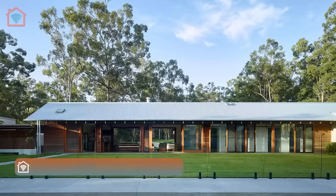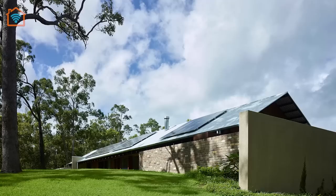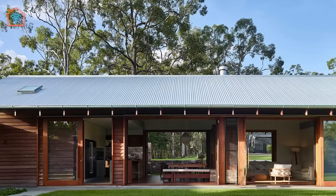Meet the Greenhouse, designed by Sean Lockyer Architects. The Greenhouse is an environmentally responsible family home built on acreage outside Brisbane. A collaboration between architect, builder, and friends, this home represents a wonderful balance of lifestyle aspiration, sustainability agenda, and rewarding process.